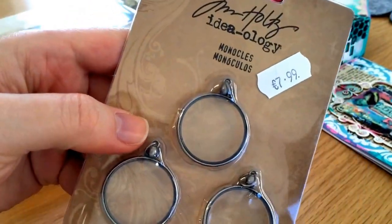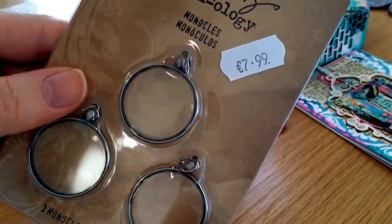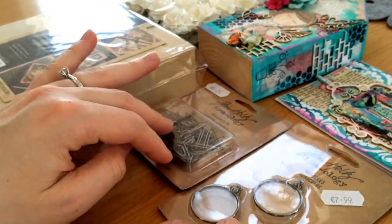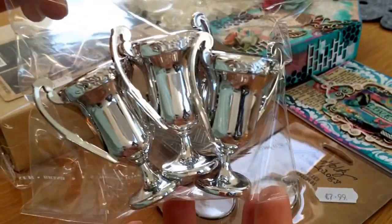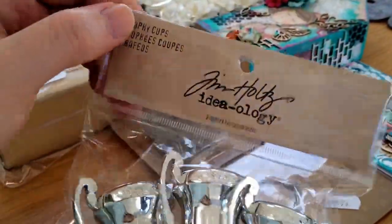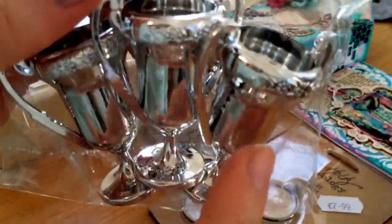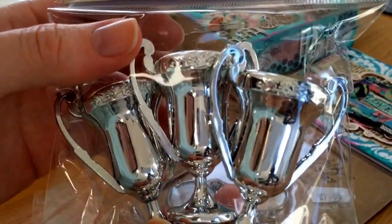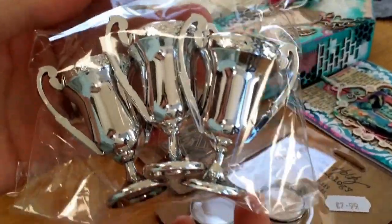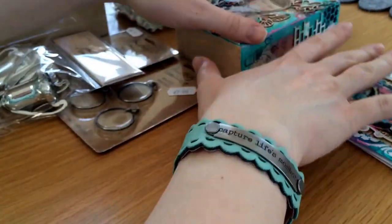Something else I've wanted for ages — these monocles. You get three of them for €7.99 and they're so cute; they're glass monocles, great for an altered project maybe. I also got these little trophy cups — three of them for €3.99. They're a lightweight kind of plastic but they look like metal. If you follow Tim Holtz, you'd have seen him use inks and different things to make these look really metallic with patina and all sorts of good stuff.